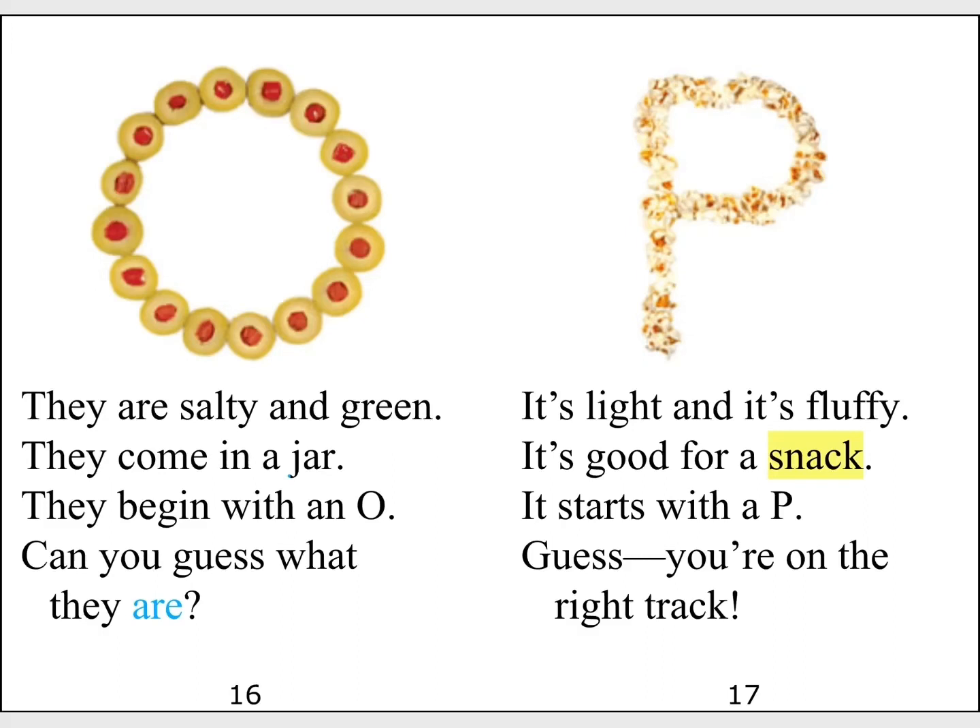It's light and it's fluffy. It's good for a snack. It starts with a P. Yes, you're on the right track.